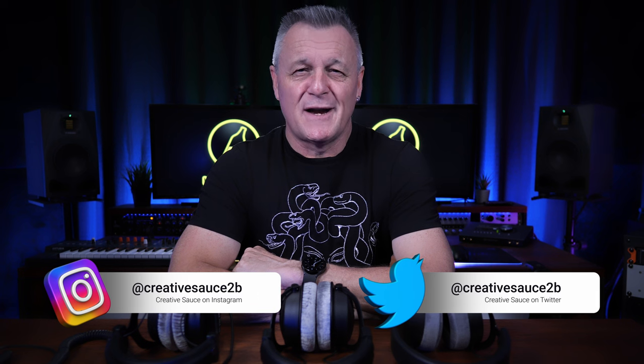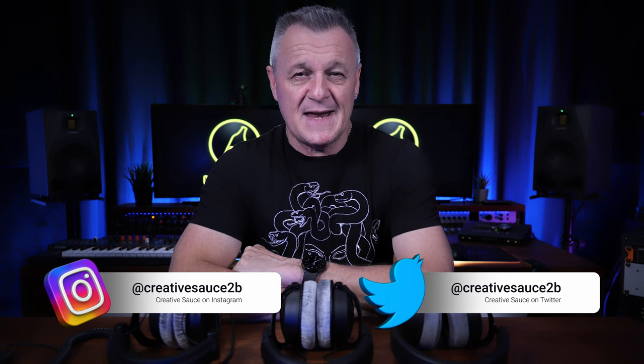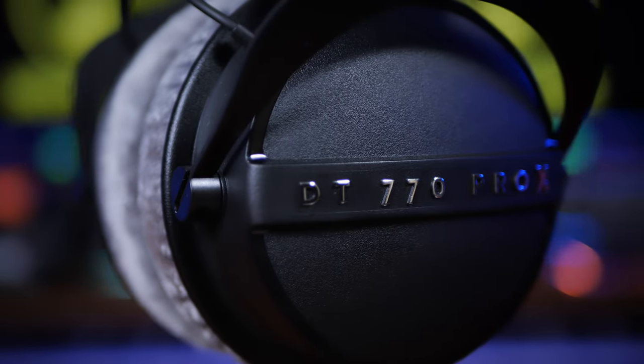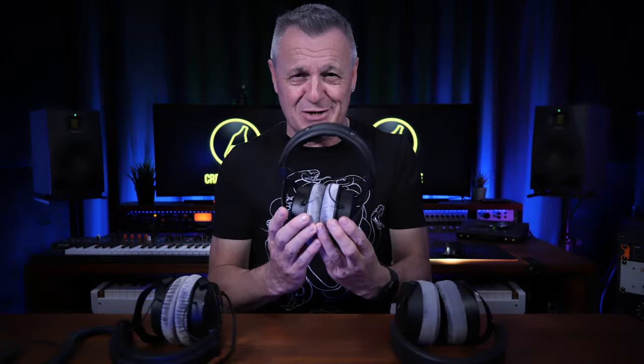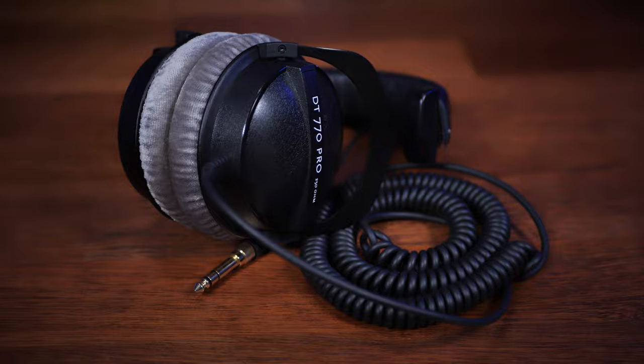Hi folks, I'm Mike and I hope you're well. To celebrate 100 years of Beyerdynamic, they've just released the new DT770 Pro X Limited Edition headphones. It's no surprise that they would choose to celebrate by improving upon what are likely some of their best-selling headphones of all time, the DT770 Pros.